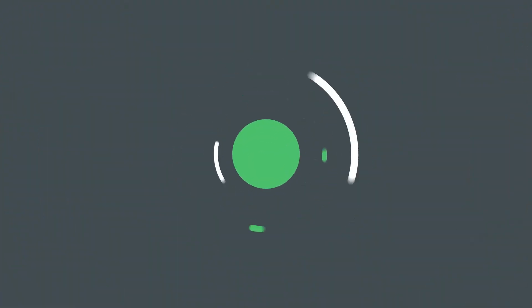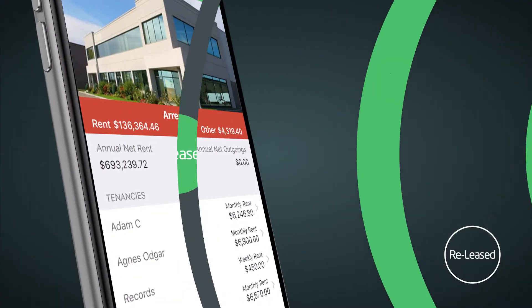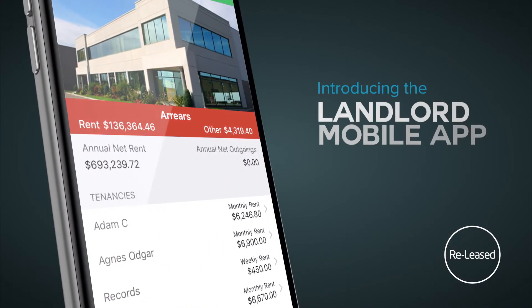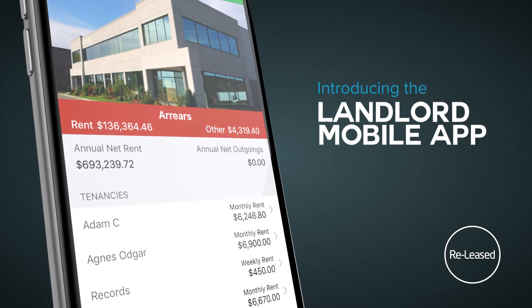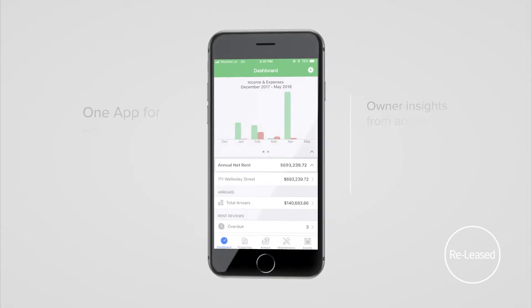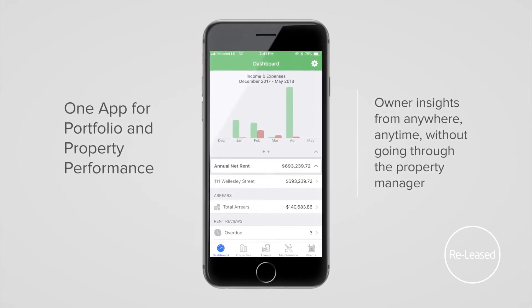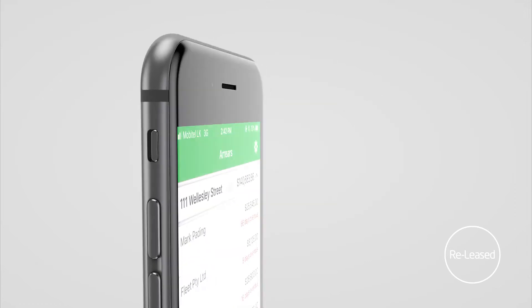Welcome to ReLeased. Flexible, easy and smart, ReLeased delivers the promise of the cloud. The Landlord app gives complete oversight and insight on how properties are tracking. The dashboard delivers full visibility and decision-making clarity from one screen. Unlock insights with property analytics at your fingertips.